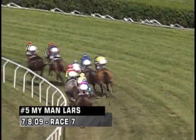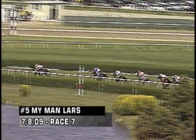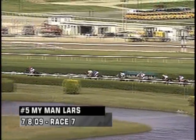My Man Lars drops over on the inside — it's steady, mildly, but that's not meaningful. I don't blame the rider for this. I think My Man Lars just got ranked. We're going to see My Man Lars make a big middle move down the backstretch as they straighten out.